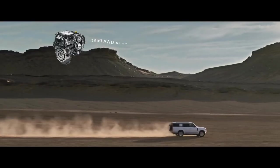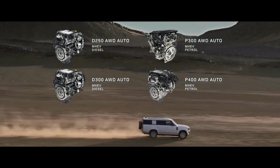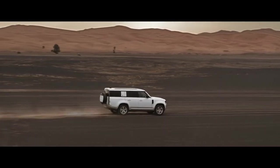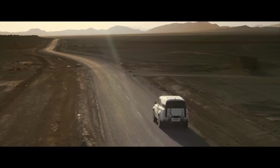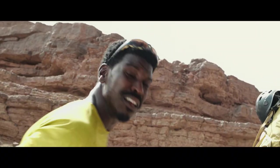Engine options include six-cylinder Ingenium petrol or diesel with 48-volt mild hybrid electric vehicle technology. And optional features such as extended bright pack and body-coloured spare wheel cover. The unparalleled Defender 130. For Adventure.